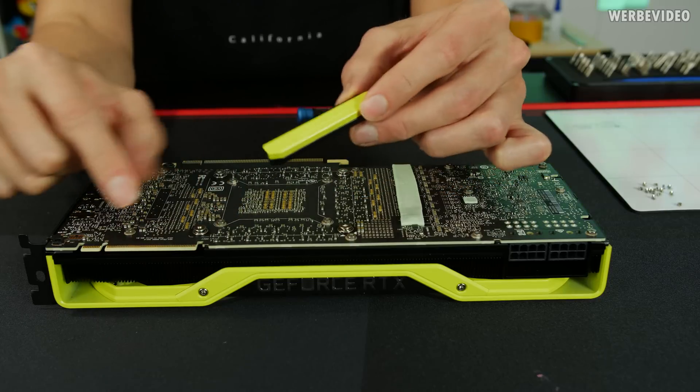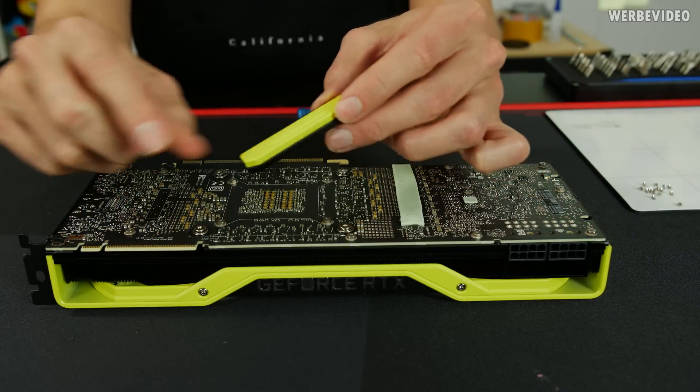We also have the NVLink cover here. Unfortunately, I don't think that anybody will run two of those identical cards in SLI.